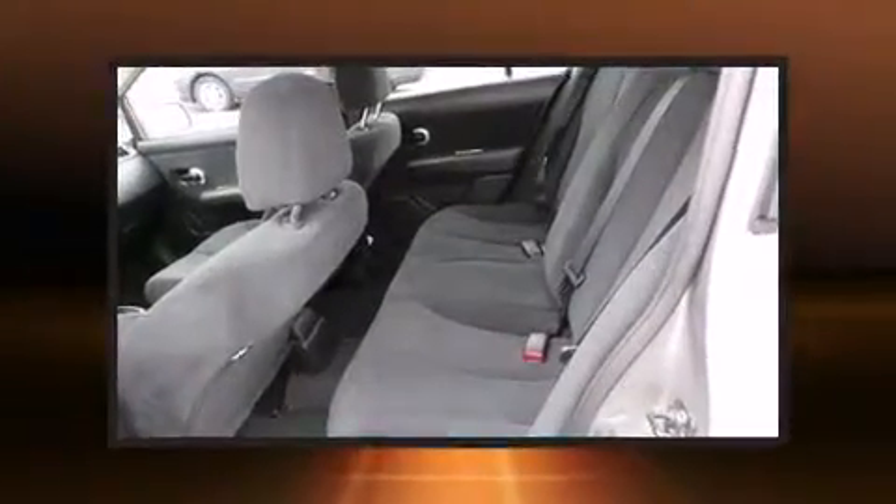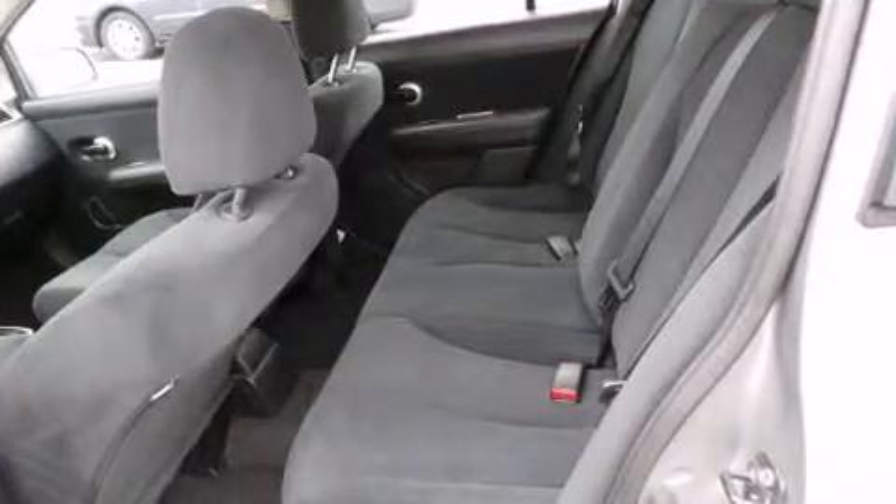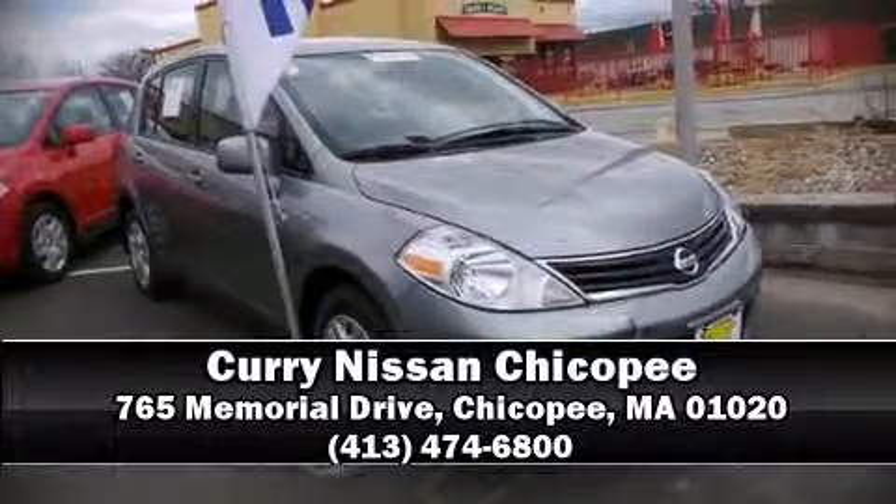The certification includes a comprehensive 156-point inspection. Our sales staff will help you find the vehicle that you've been searching for. Call now to schedule a test drive.